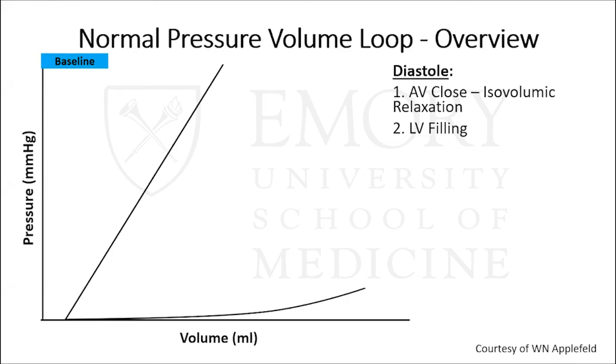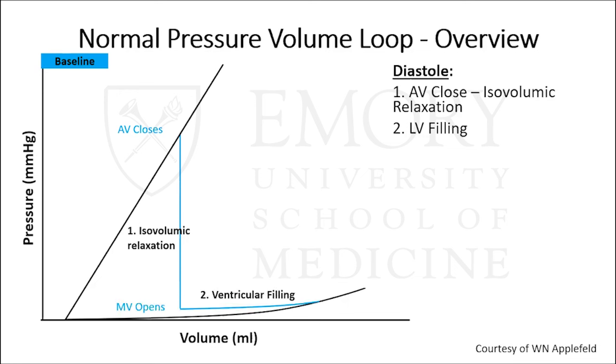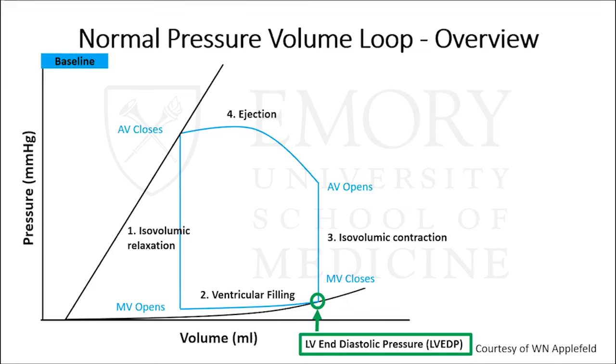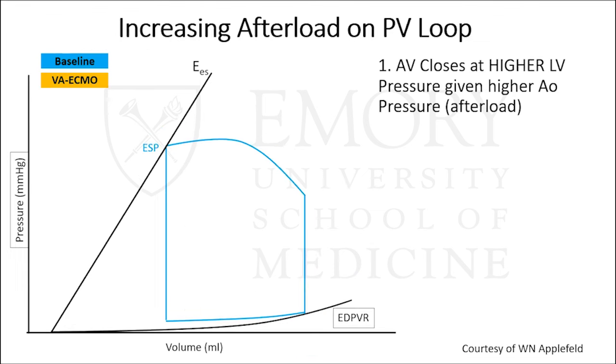Before discussing the adverse hemodynamic effects of VA ECMO, let's quickly review what a normal pressure-volume loop looks like. Starting in diastole at aortic valve closure, the left ventricle undergoes isovolumic relaxation. Once LV pressure falls below left atrial pressure, the mitral valve opens and ventricular filling occurs with passive filling and atrial kick. At the beginning of systole, the mitral valve closes, isovolumic contraction occurs, and once LV pressure exceeds aortic pressure, ejection begins. An important point on this PV loop is the green circle at the bottom — the end-diastolic pressure or LVEDP.